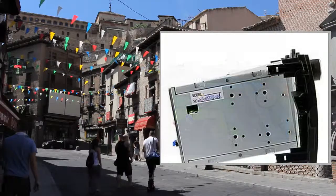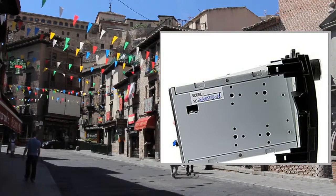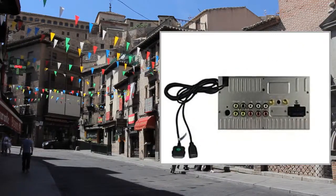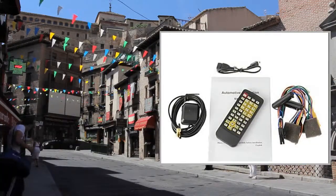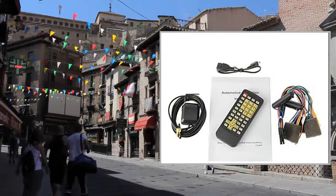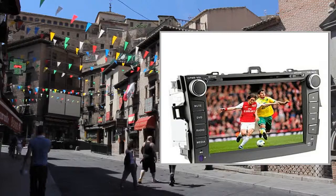Amplifier Interface: Max Output Power per Channel 45W x4. Remote Control: Yes. Connector Type: 1x USB, 1x Subwoofer, 1x Auxiliary In, 1x Power, 1x iPod, 1x Steering Wheel Control, 1x Rear Camera, 1x GPS Antenna.